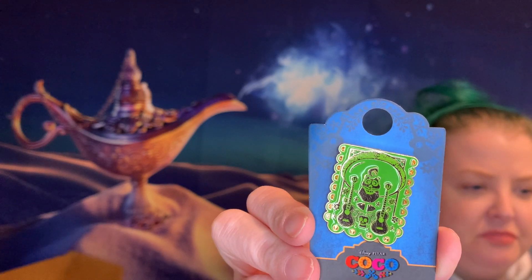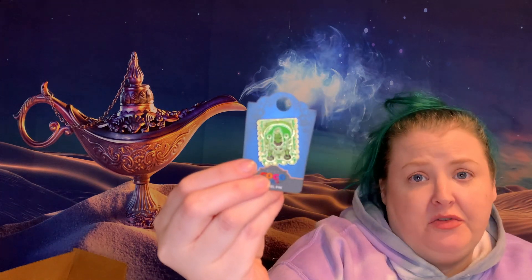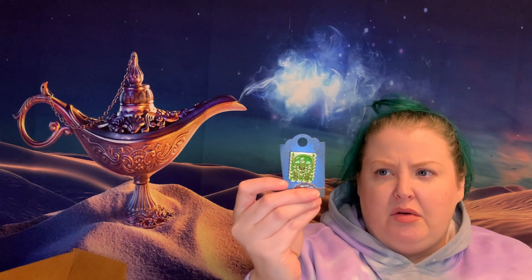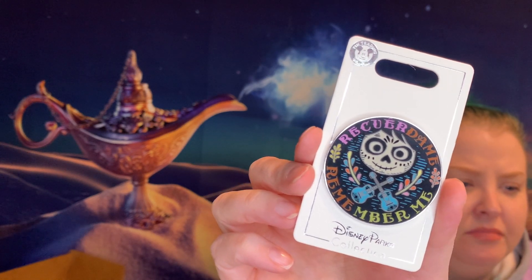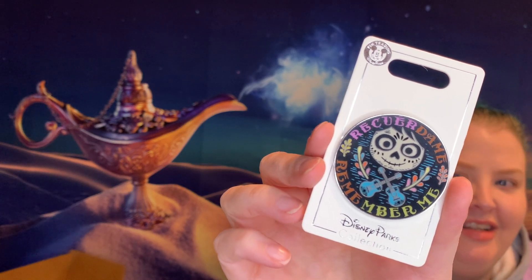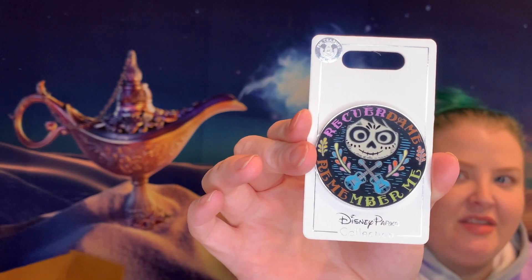Here's our Ernesto de la Cruz pin — it's like a flag pin. And this is a Loungefly pin. I've seen this on BoxLunch a bunch of times but never really pulled the trigger. I'm happy to have it. This one says 'Remember Me,' it's got Miguel as a skeleton with his face painted and the guitars. That's awesome — I really like that, very happy to have this.